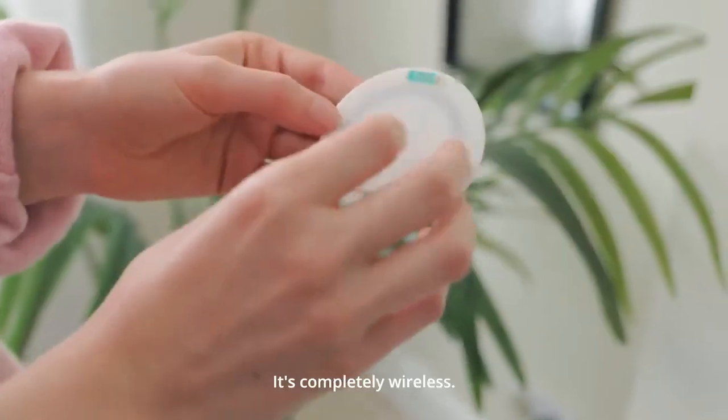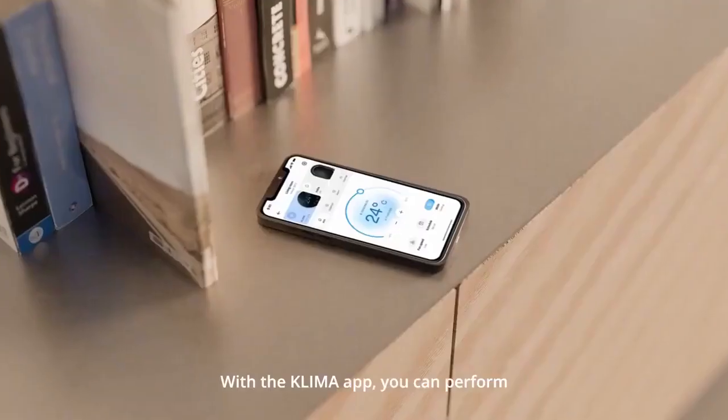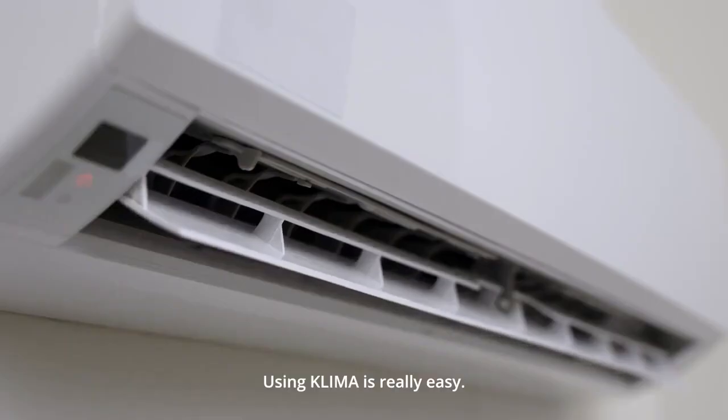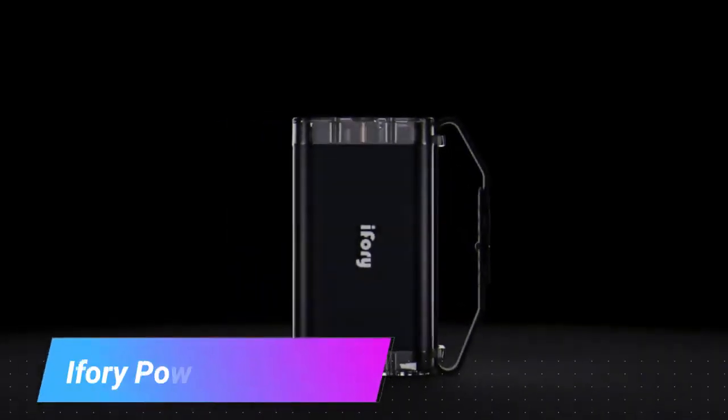With Clima, remote control becomes your superpower, enabling you to command your AC's settings from anywhere, at any time, ensuring the perfect ambience upon your return. Not only does Clima empower you with unparalleled control, but it's also a game-changer for your wallet — slash those energy bills by a remarkable 30%.